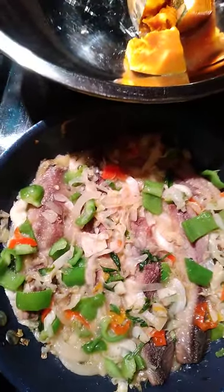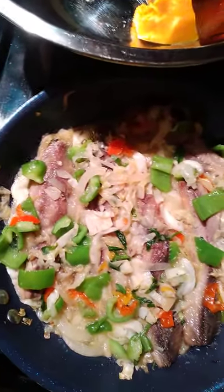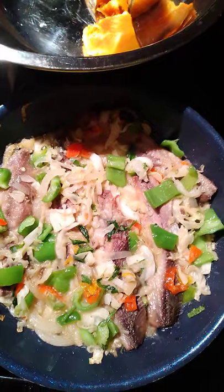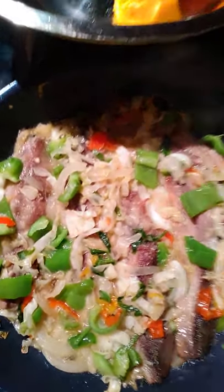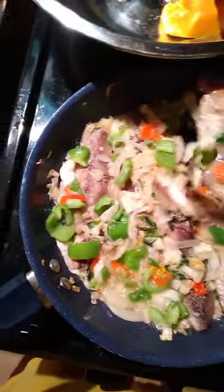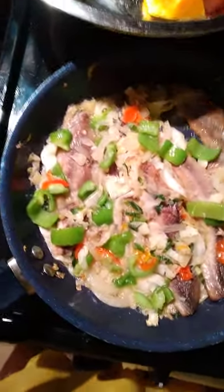The scent right now, the aroma right now is awesome! So we're having a lockdown smoked herring — let me get my spoon. I've churned it already.